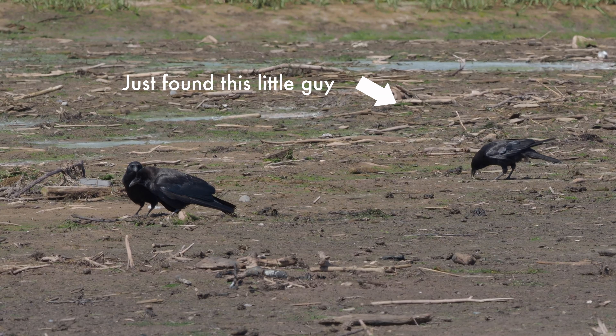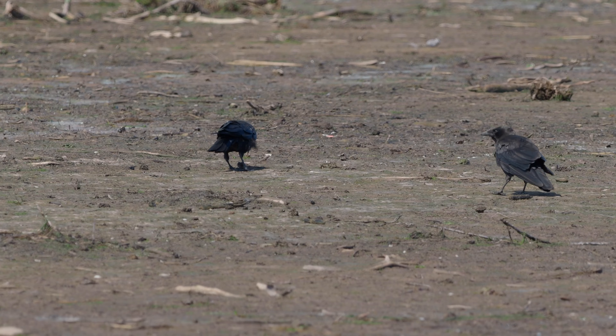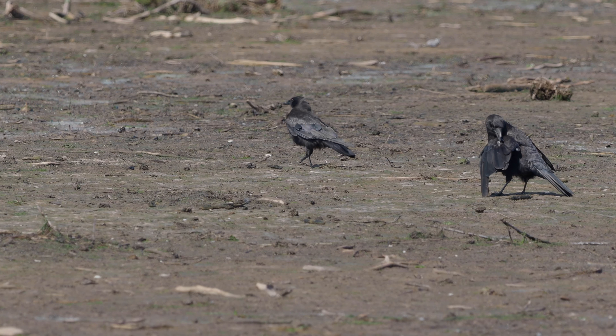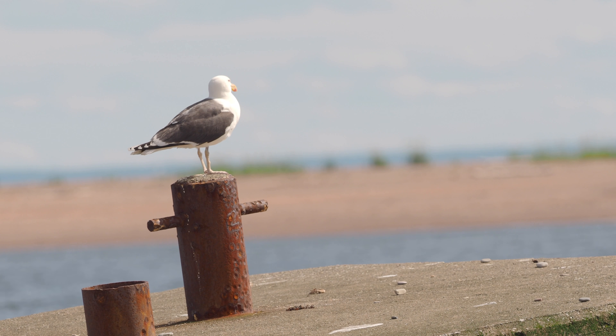Sometimes they also do something called false brooding. They make it look like they are brooding to bait predators to a location away from their real nests. I believe this one was doing just that, as it was running away from me when I first saw it and I don't think it was over its real nest when it sat down on the beach. I didn't go check because I didn't want to harass it, so I moved on to the gulls' location.